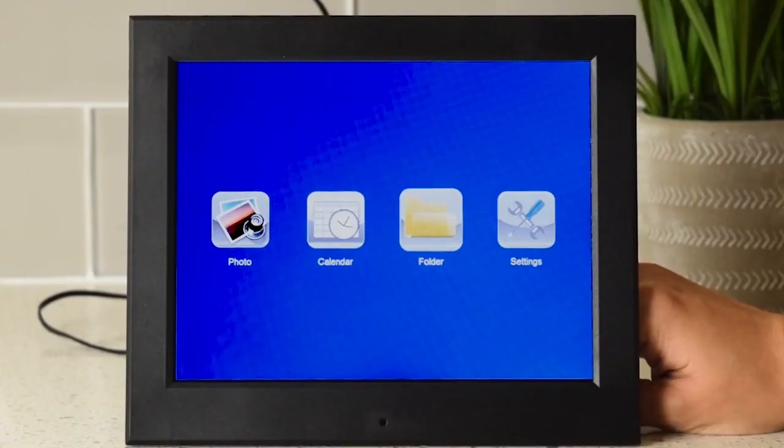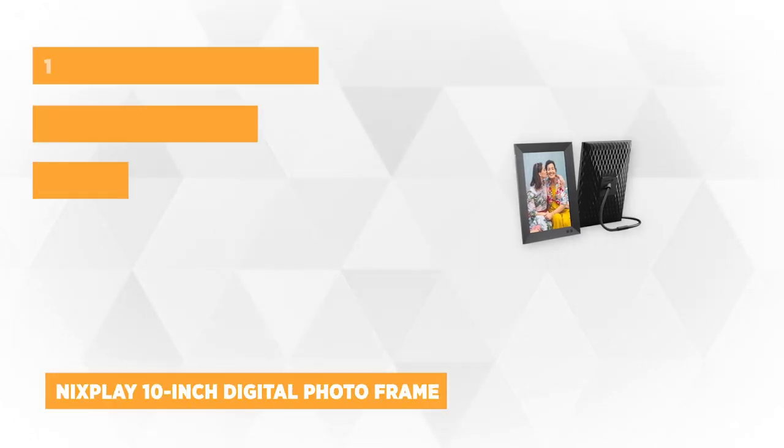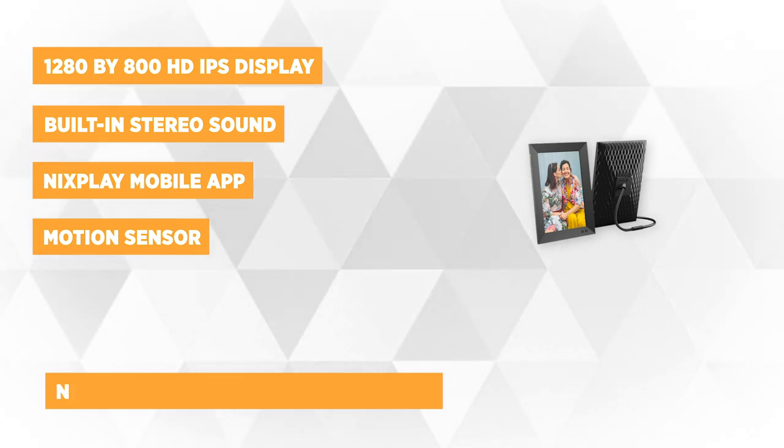The fourth item on the list is the NYX Play 10-Inch Digital Photo Frame. This smart, modern frame features a matte black finish, which easily complements or matches your existing home accessories and furnishings. It's a highly functional addition to your collection of electronic devices in the living room, bedroom, or workspace.